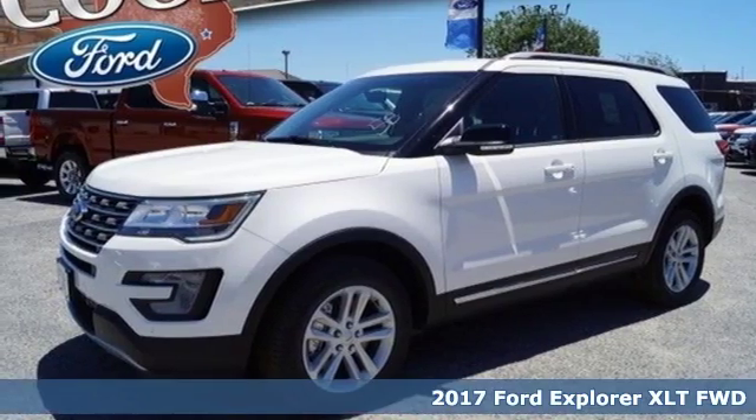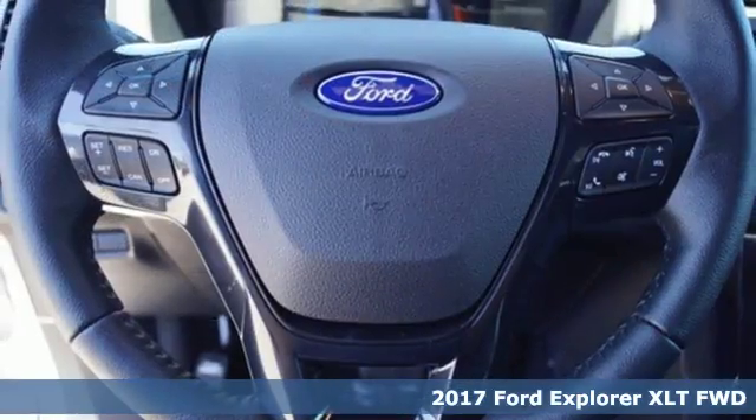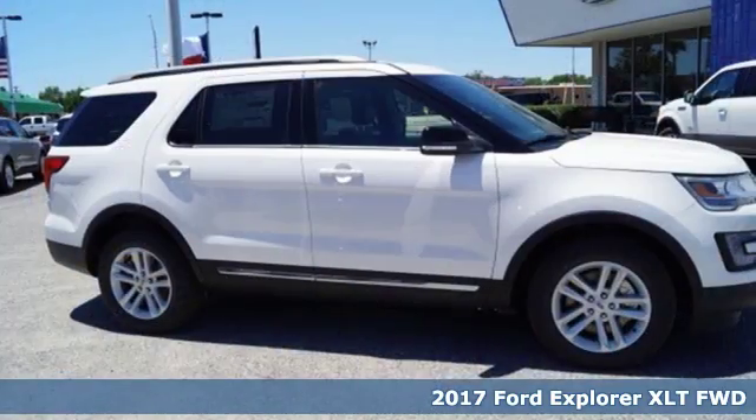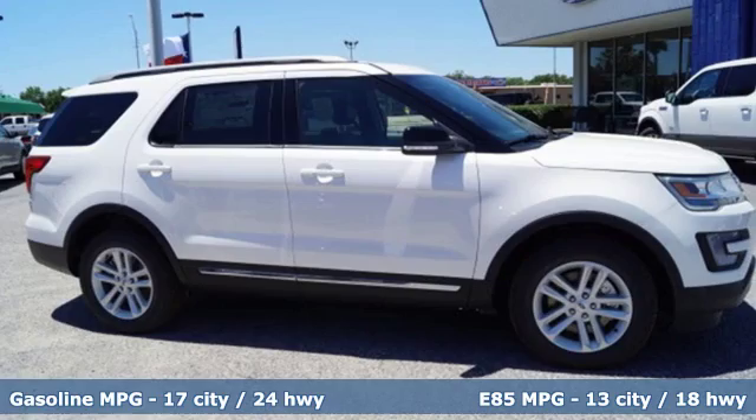It's a 2017 Ford Explorer. Confidence exudes from every angle of this SUV, as it should. It's just as capable exploring the scenic route as it is on the pavement.